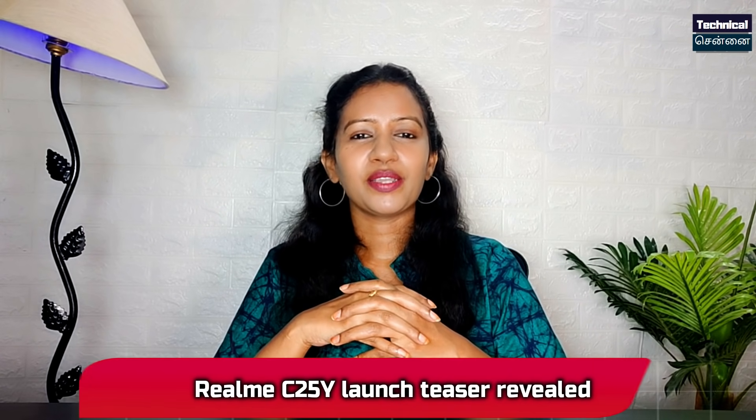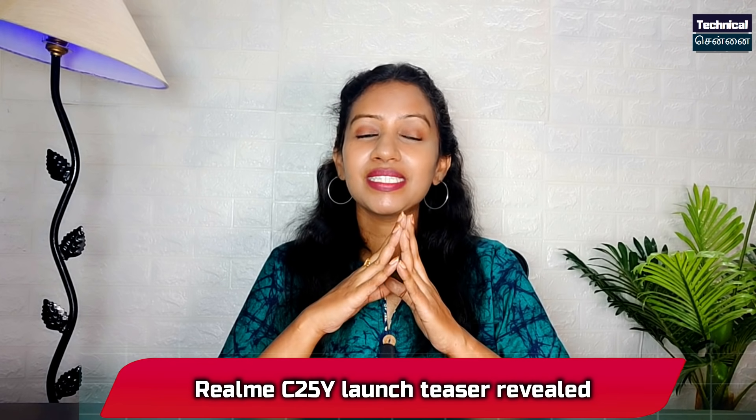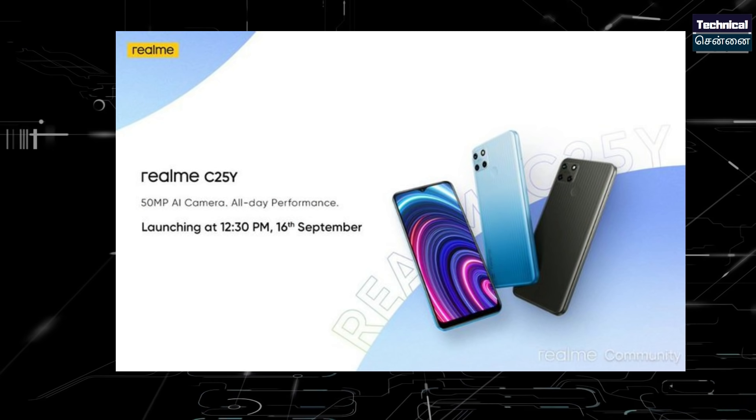The Realme C25 is going to launch in India. This is the launch teaser reveal — September 16th. The C25 series features an Outlook design, waterdrop notch, and uses a Unisoc chipset. The highlight is the launch of a 50MP camera sensor.